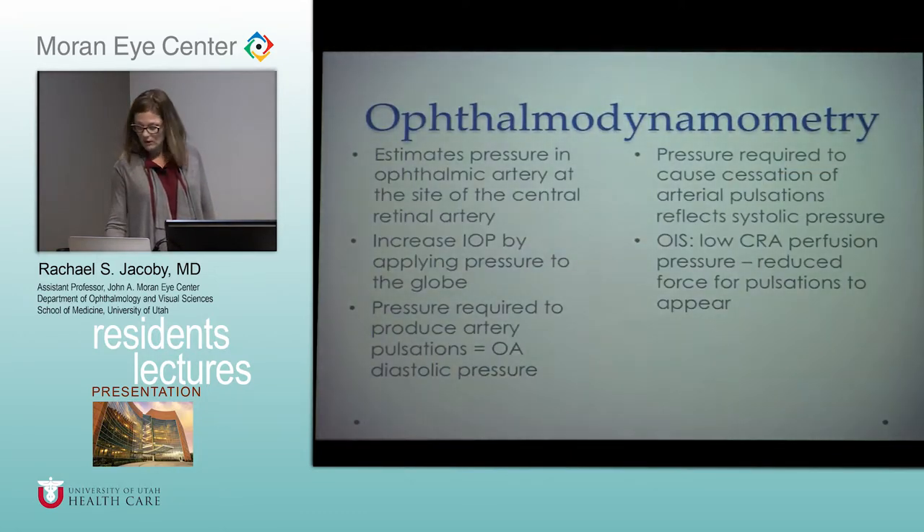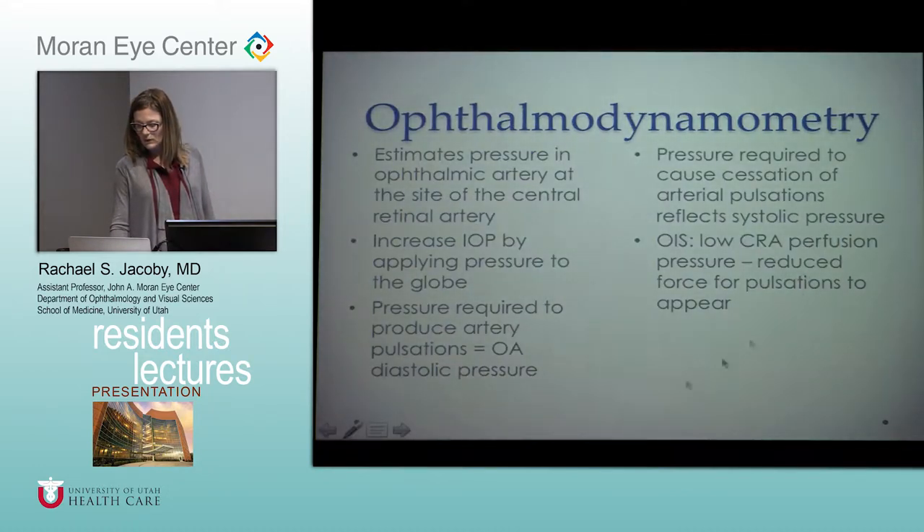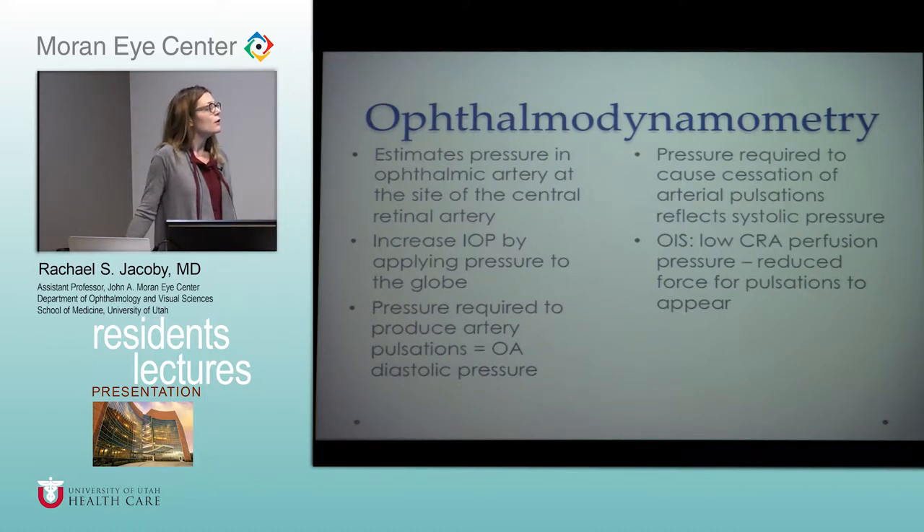The typical fundus findings are mid-peripheral blot hemorrhages. Of note, looking at the vasculature, the vessels are pretty straight — they're not dilated or tortuous — and that'll help distinguish it from a vein occlusion. You also don't see a lot of beading like you would with a diabetic. One way to help make the diagnosis is with ophthalmodynamometry — you're estimating the pressure in the ophthalmic artery at the site of the central retinal artery. Gently apply pressure to the globe and you'll start to see arterial pulsations. If you can cause those pulsations easily, they have reduced perfusion pressure and are more likely to have ocular ischemic syndrome.